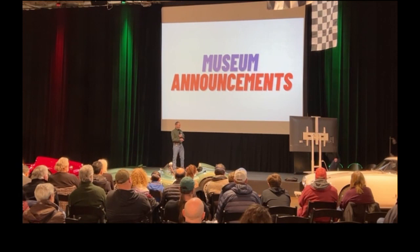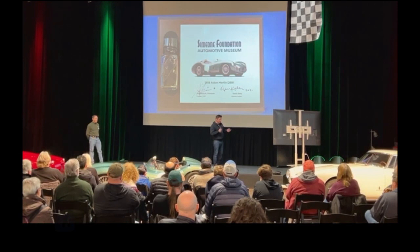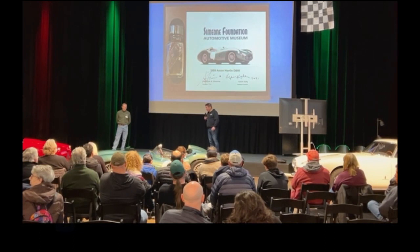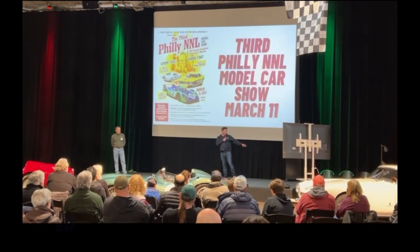We always have good news. Thank you all so much for coming out today. We really appreciate it. We have some great cars and we're going to have a lot of fun. First thing I should let you know about: if you go back towards the tent, we have actual oil for sale from the DBR-1, the D-Type, and a Testarossa. If you want to get some genuine oil from any of these cars, all the proceeds go to benefit the museum. It's a great gift for your favorite car lover.